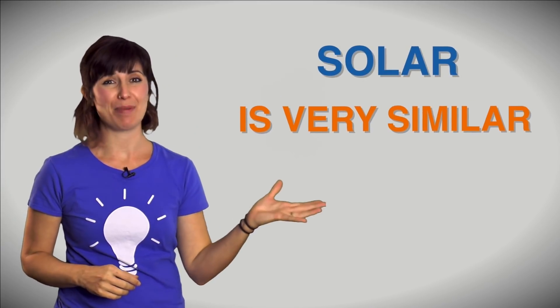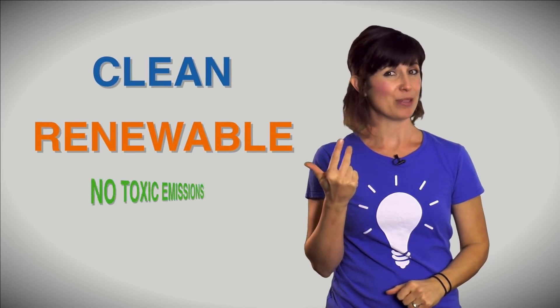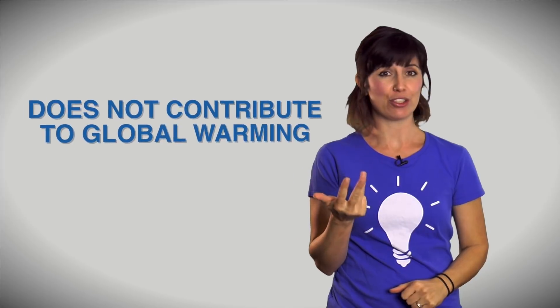Now in our other corner is the amazing power that is solar. Do you think solar energy can stand up to the awesomeness of wind? Let's take a look. Solar is very similar to wind energy — it's clean, renewable, doesn't produce any toxic emissions, and doesn't contribute to global warming. One big difference is that solar power doesn't have any moving parts like a wind turbine does.